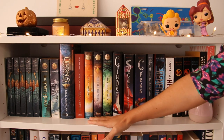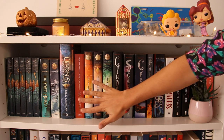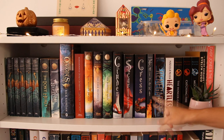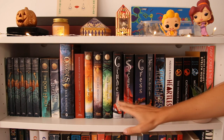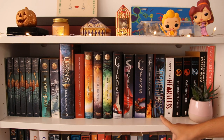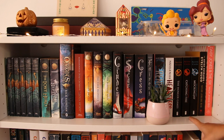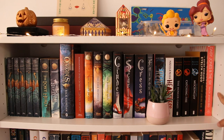Then I have The Lunar Chronicles by Marissa Meyer — I have Cinder, Scarlet, Cress, and Fairest, but I'm still missing Winter because I read it on ebook. I also have Renegades by Marissa Meyer, which I haven't read yet, and Heartless by Marissa Meyer, which is an absolute favorite. Then I have the Hunger Games trilogy, which I reread this year. And I have The Seven Husbands of Evelyn Hugo and Daisy Jones and the Six — though I hate this edition of Daisy Jones, it's so big.